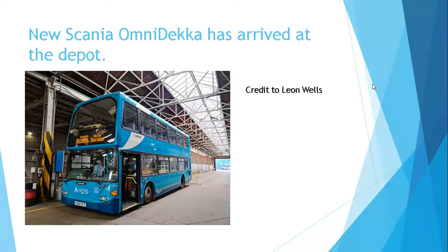New Scania Omnideca has arrived at the depot. This week Leon Wells posted this photo on Facebook of ex-Arriva Kent and Surrey YNO6 TFZ, which has joined the Ipswich Buses fleet. It will be given the fleet number 63 and will be given an interior and exterior refurb, and will possibly get a name.